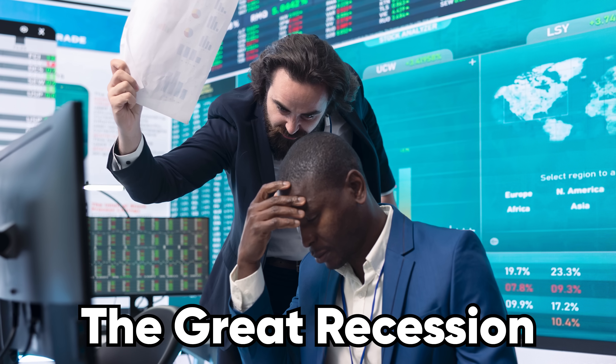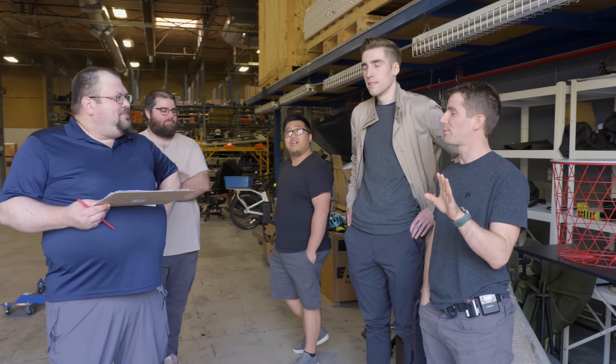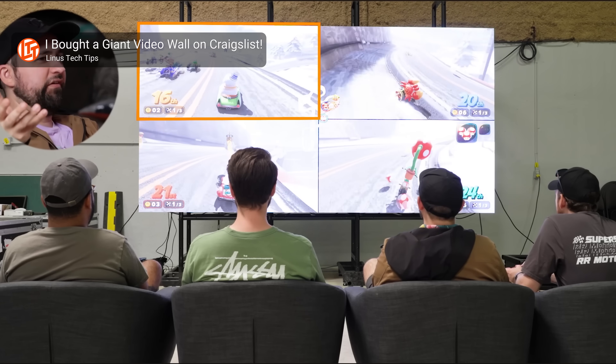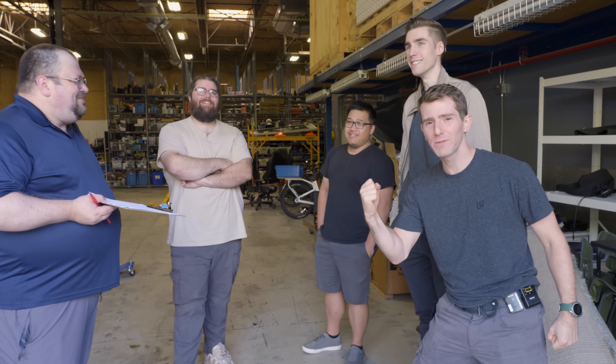Do we have a plan for when this is up and running, or are we assuming nothing for now? I was kind of assuming nothing — I wasn't planning any projects for next month. I think the plan is Linus bought this thing, now what? It's amazing how many things have that plan around here. Some of them work out — that TV wall, phenomenal. This, maybe.